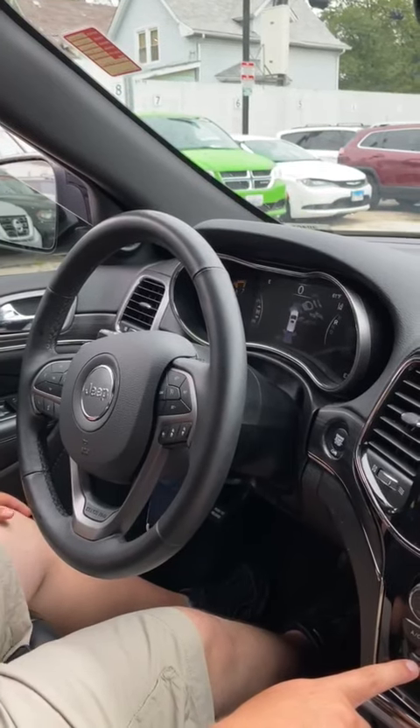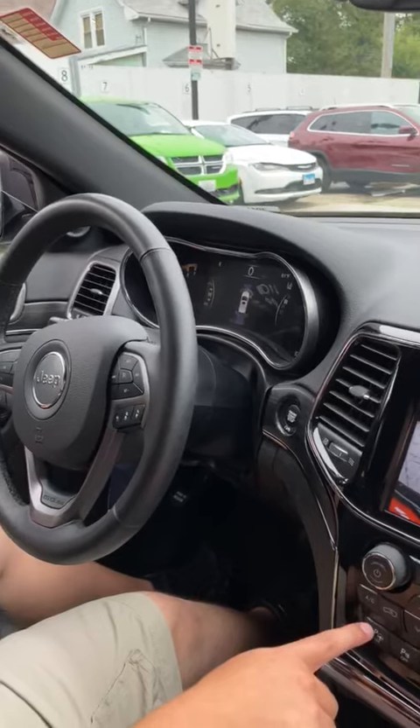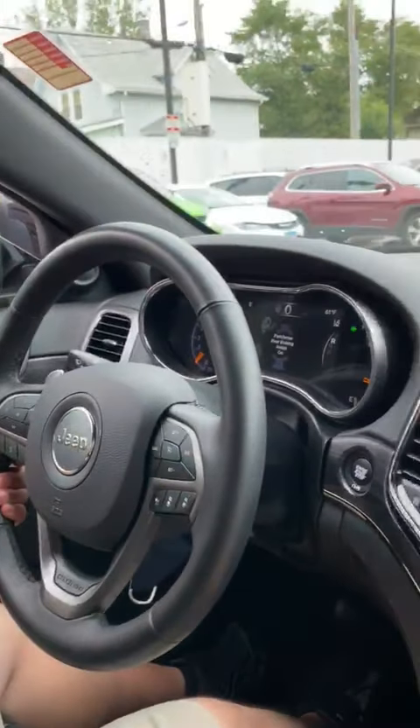How's it going you guys? I wanted to go ahead and show you on our Grand Cherokees, and all models equipped with the rear park assist. It's actually an auto parking feature that allows the car to park itself. So we're going to go ahead and demonstrate that for you now.